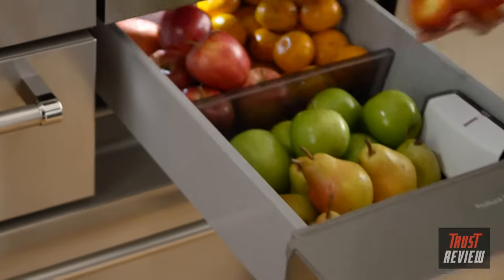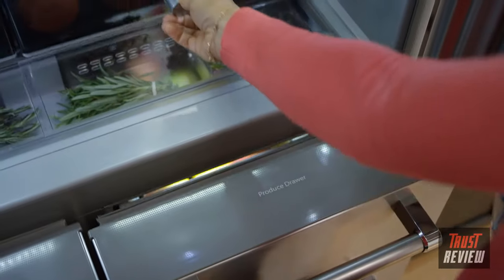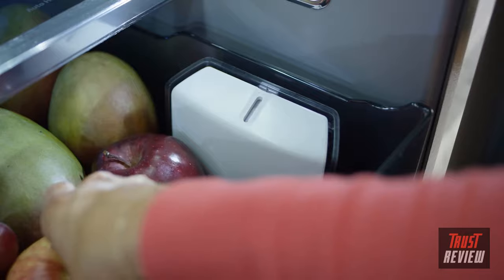Inside the right produce drawer you'll find a produce preserver which helps extend the life of commonly purchased fruits and vegetables, keeping them fresh and right at your fingertips.